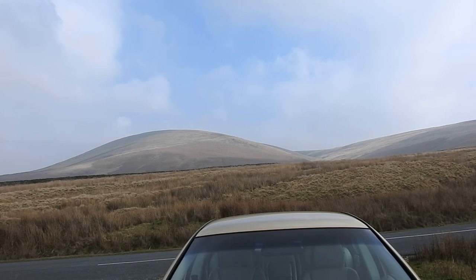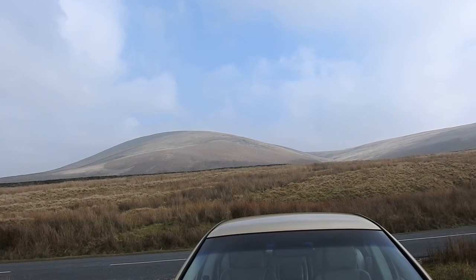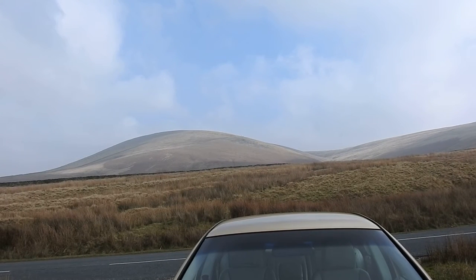I'll give you a brief test of the 2000mm zoom on the Nikon P900. There's a group of walkers walking up the side of Pendle Hill there. Line of sight, it is approximately about a mile from me currently.